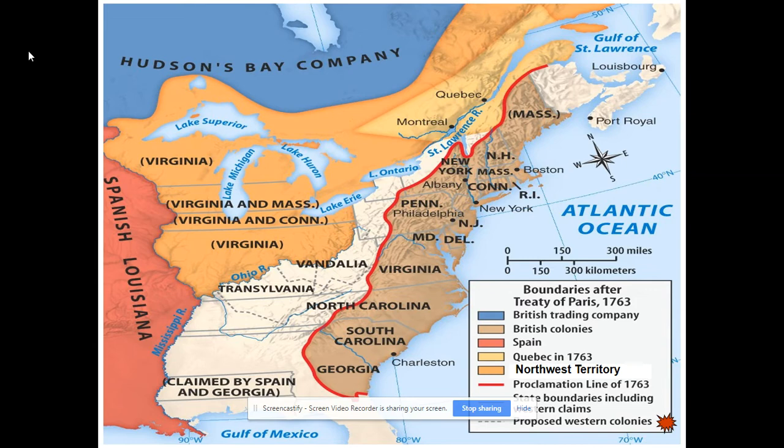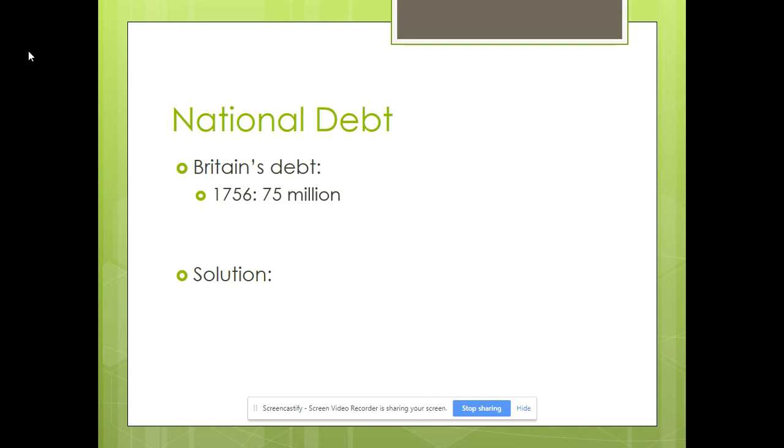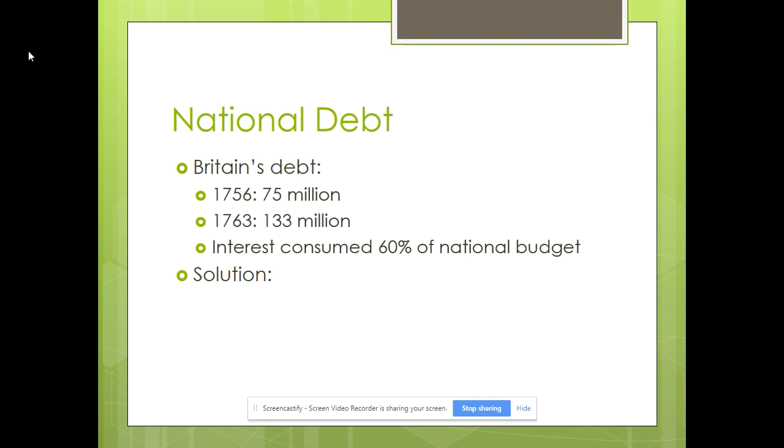Another map shows the Proclamation Line of 1763. In orange you can see proposed colonies from the original 13 colonies — it's weird to think of Virginia in present-day Wisconsin, but that was one of their proposals. Looking at Britain's debt: when the Seven Years' War began in 1756, even though the French and Indian War began two years before in 1754, they were about $75 million in debt, but that shot up by the end of the war to $133 million — almost doubled. And the interest on that debt was 60% of their national budget.